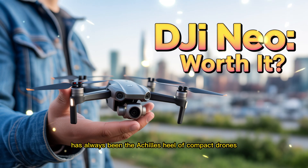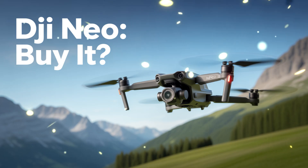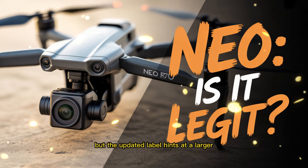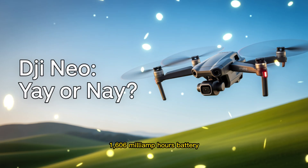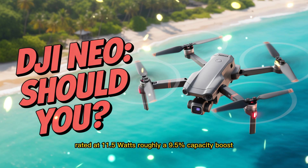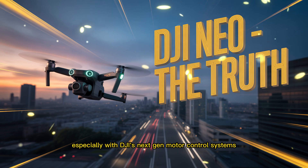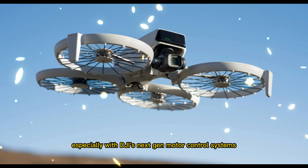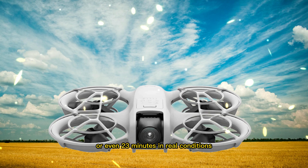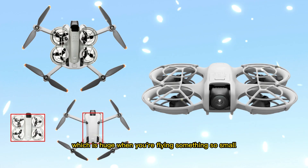Battery life has always been the Achilles heel of compact drones, but the Neo 2 might finally change that. The first Neo offered around 18 minutes of theoretical flight time, but the updated label hints at a larger 1,606 mAh battery rated at 11.5 watts — roughly a 9.5% capacity boost. While that doesn't sound massive on paper, the improvements in efficiency, especially with DJI's next-gen motor control systems, could extend total flight time closer to 21 or even 23 minutes in real conditions. That's nearly a 5-minute improvement, which is huge when you're flying something so small.